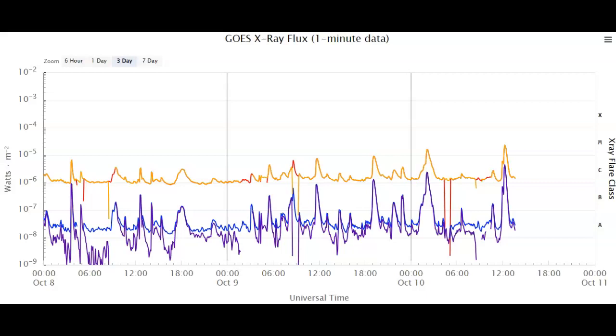We've had two M-class solar flares early today. We had an M1.59 solar flare to start the day right around 2 to 2:30 UTC time, and then a follow-up that's just ending as we speak — looks like about a M2.06 flare, started around 12:30 and ended around 13:30 UTC time.